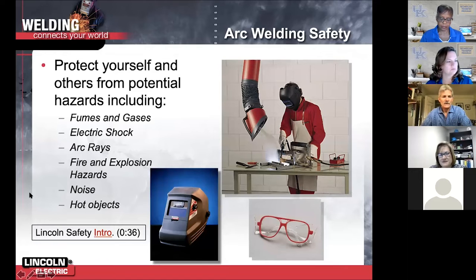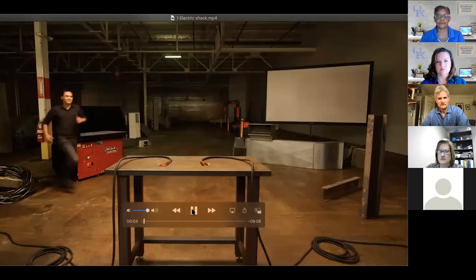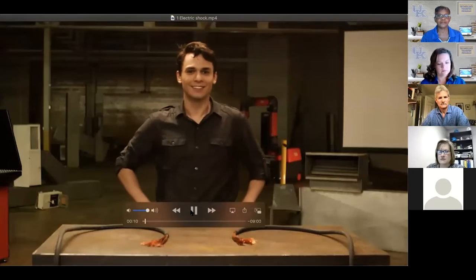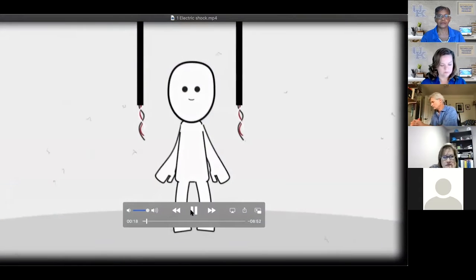Today we're going to cover electric shock and proper ventilation. Electric shock is one of the most serious and immediate risks facing a welder. You can receive an electric shock when you touch two metal objects that are electrically hot.